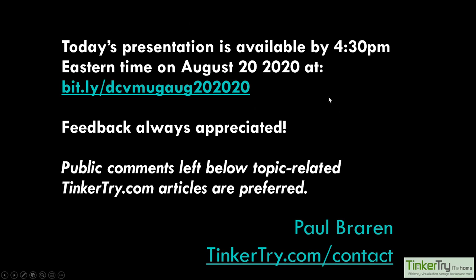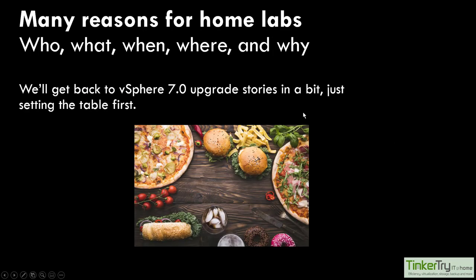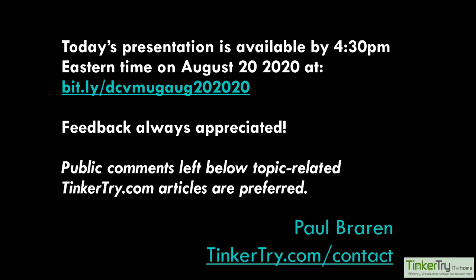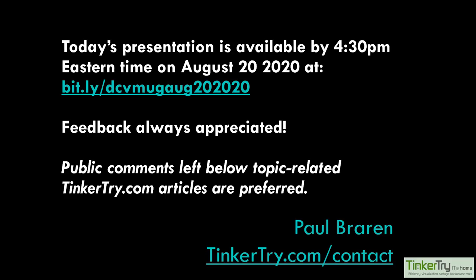Nobody needs to take notes here - everything will be available at this bit.ly URL, which I'm putting in the chat. We've got a bunch of people in chat just saying hi. That link is where the notes will be - it should be up by 4:30 today.